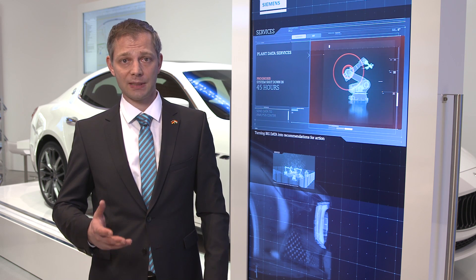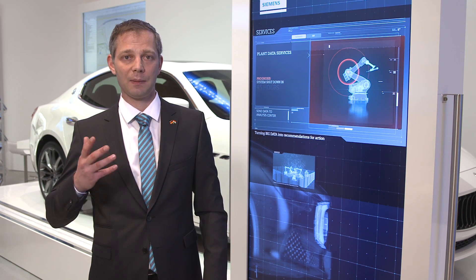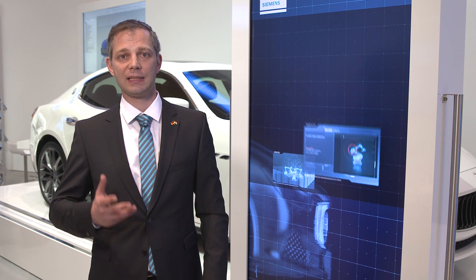Digitalization helps the automotive industry turn ideas into successful vehicles faster and more efficiently. Siemens is the only company worldwide that offers not only the complete hardware and software portfolio, but also the industry know-how to realize both digital and real factories.